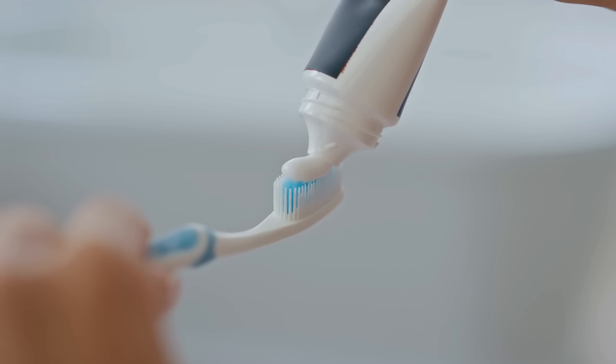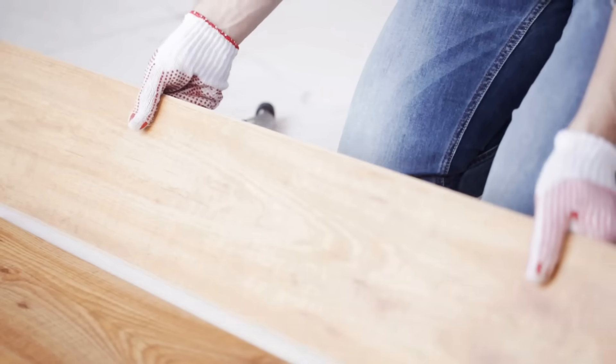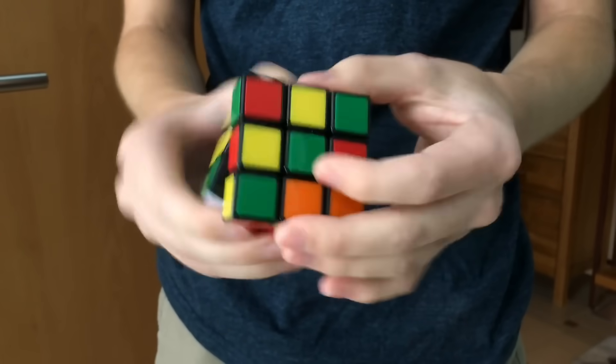You just need to change which hand holds your toothbrush. By the end of this video, you'll understand why forcing yourself to be clumsy might be the smartest thing you ever do.